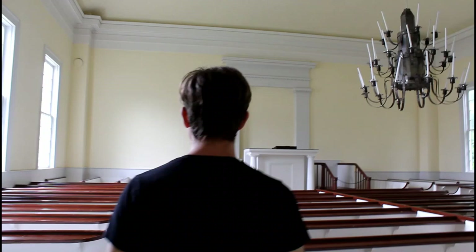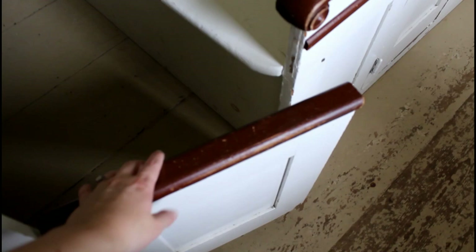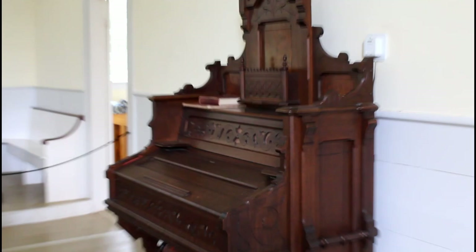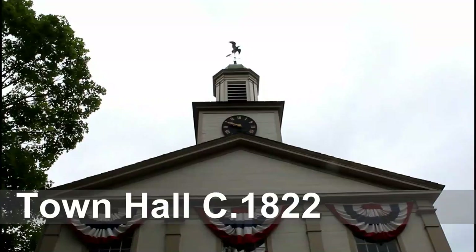Now that's a chandelier! I really wanted to ring the bell but I resisted because there was a sign that said not to, and I don't want to hurt old things.